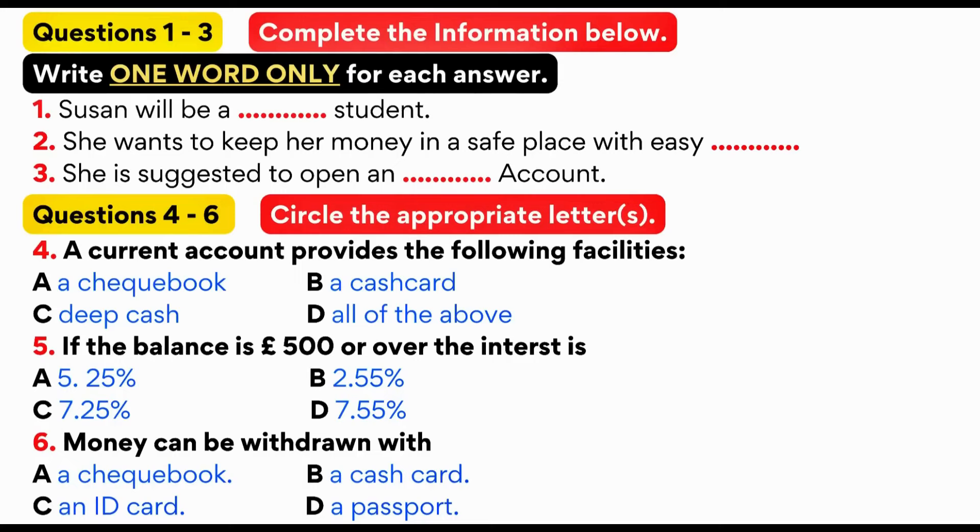Susan came to a Barclays bank and talks to a bank clerk. First, you have some time to look at questions 1 to 6.